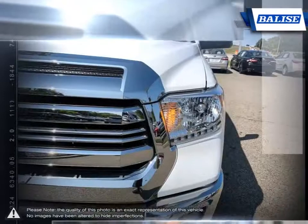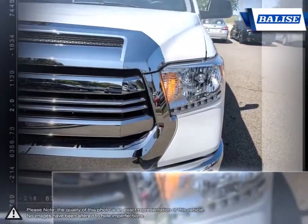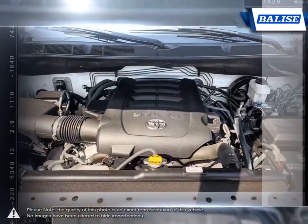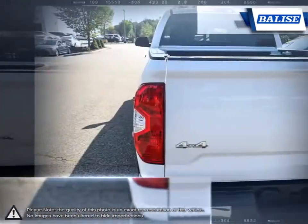The interior provides a generous amount of cargo space and comfort, making long trips much more relaxed. If immensely capable towing and hauling is a must, the Tundra has no problem stepping up to the plate.